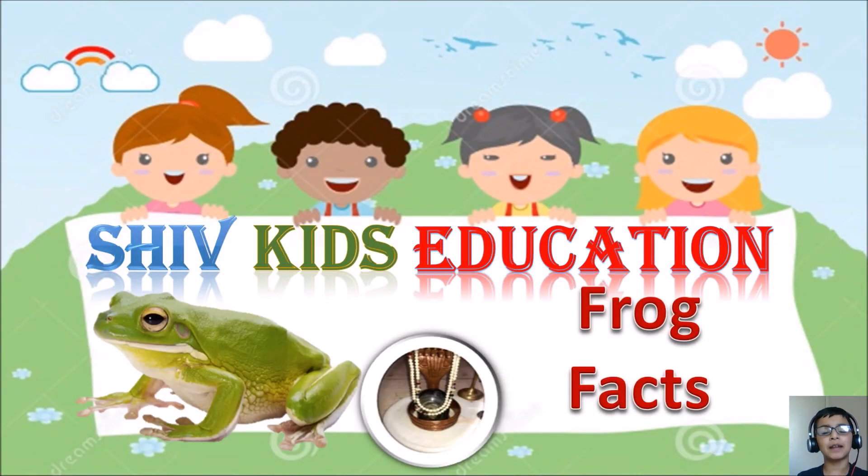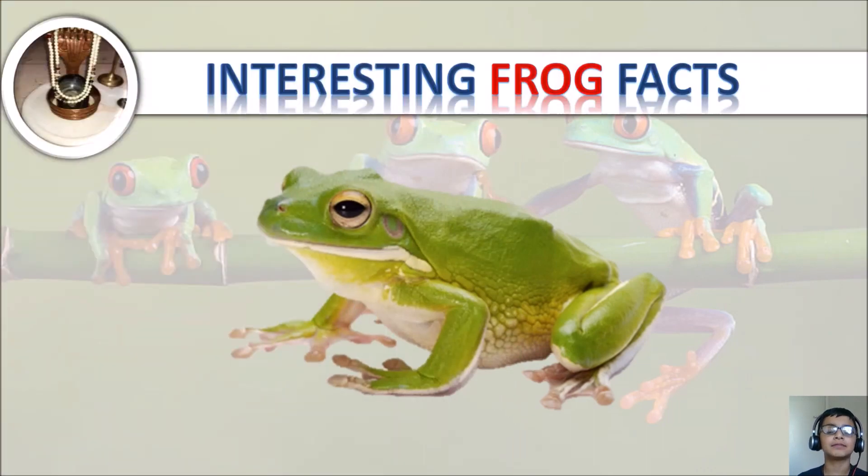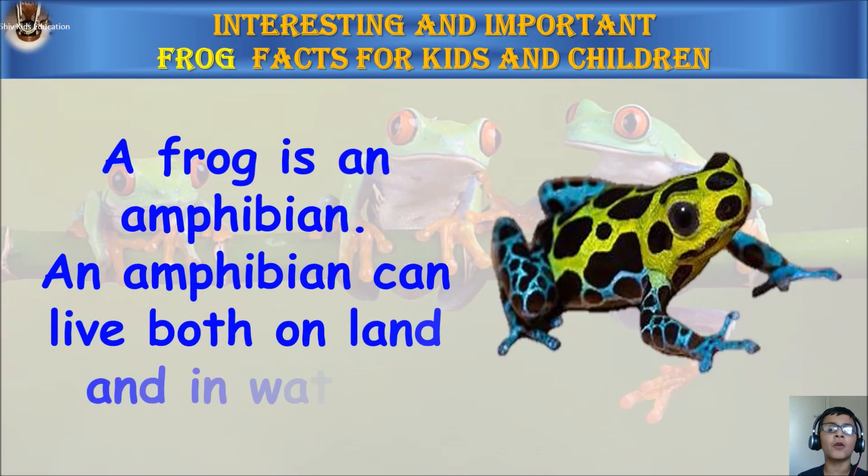Hi friends, my name is Arush and welcome to my channel Shiv Kids Education. Today we are going to learn interesting frog facts. Here are the interesting and important frog facts for kids and children. A frog is an amphibian. An amphibian can live both on land and in water.